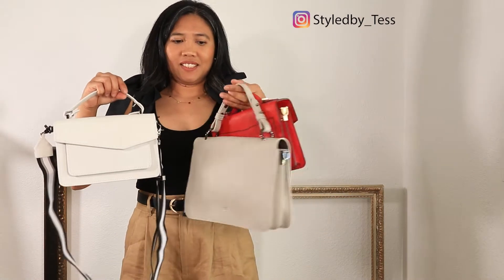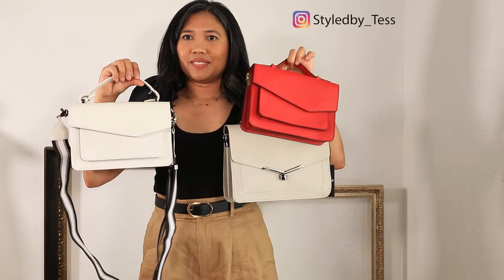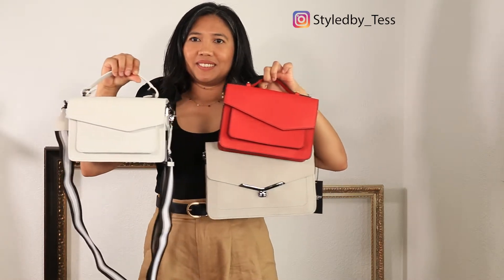Hi, I'm Tess and I upload fashion and lifestyle videos. If you're new to my channel, welcome! For today's video I'll be sharing my review from Bot Care — I have several bags from them — and two jeans from Pistola.